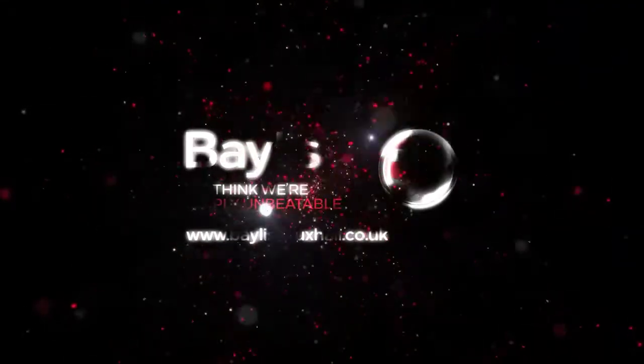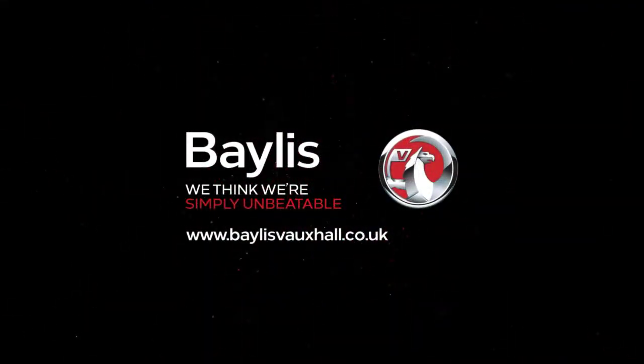If you're interested in this vehicle, please give us a call at Bayless Vauxhall.